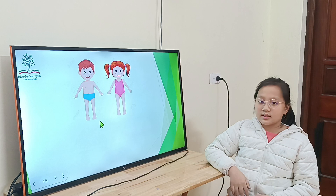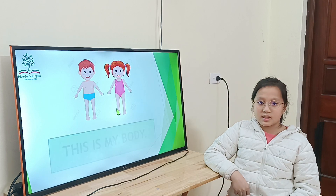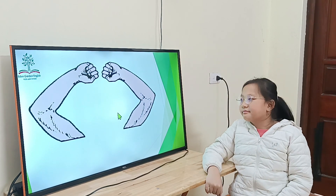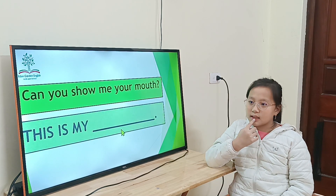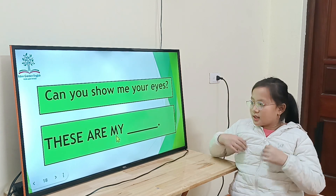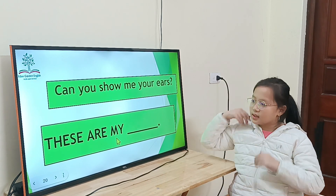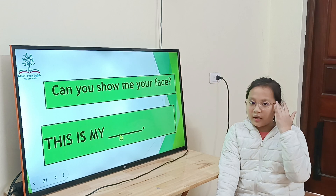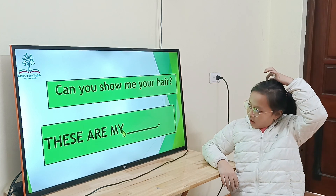See all my hands. Good. This is my body. Now, what are these? These are my arms. Arms. Can you show me your mouth too? This is my mouth. Can you show me your eyes? These are my eyes. Can you show me your ears? These are my ears. Can you show me your face? This is my face. Can you show me your hair? These are my hands.